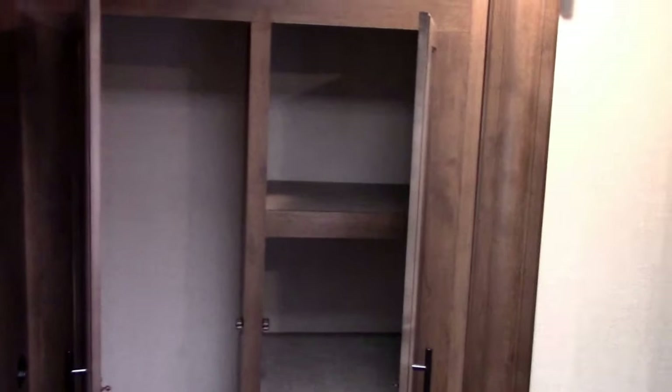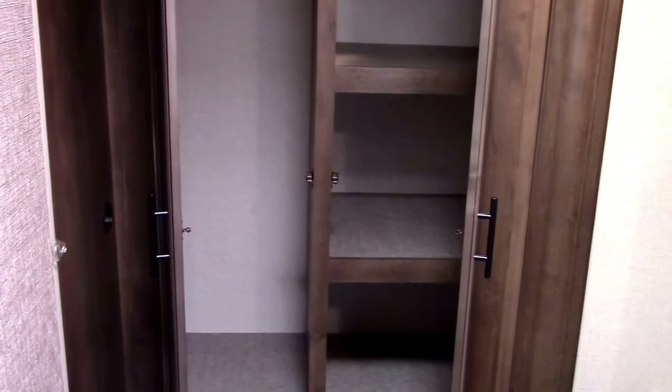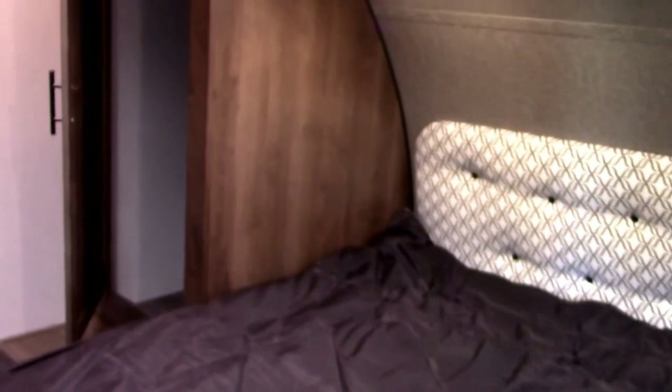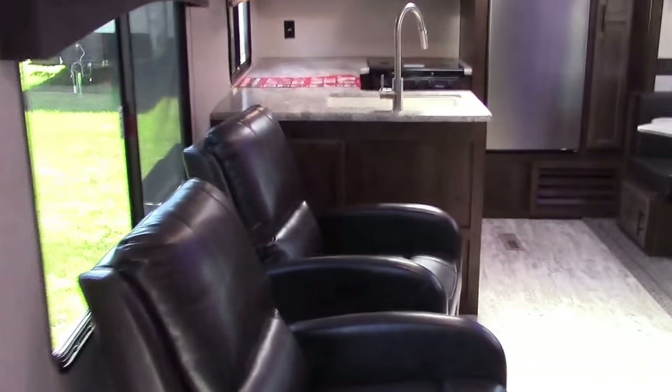The bedroom slide has two lower drawers, a wardrobe on the left with a clothes hanging bar, and a three-shelf unit on the right. This allows extended stays based on having more than one small shirt closet — we have real storage here. Underneath the pedestal of the bed there are two shelves with storage totes on both sides — his and hers organizers that make great use of the pedestal space.